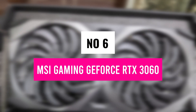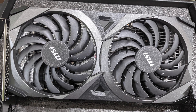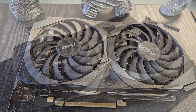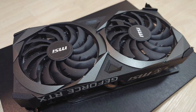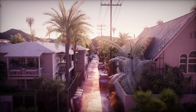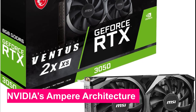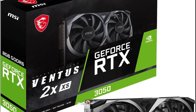Number 6: MSI Gaming GeForce RTX 3060. Looking for a solid budget-friendly GPU that still packs a punch? The MSI Gaming RTX 3060 is one of the best entry-level options for 1080p and even 1440p gaming without breaking the bank. It's powered by NVIDIA's Ampere architecture, bringing DLSS 2.0 and real-time ray tracing to mainstream gamers at an affordable price.